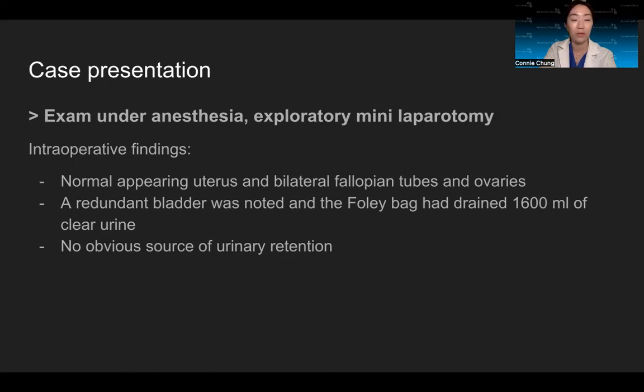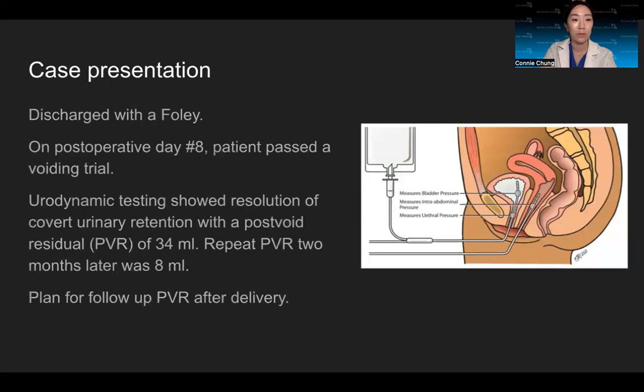Intraoperatively, there was no obvious source of urinary retention, so the patient was discharged home with a leg bag. She followed up on post-op day 8 and passed a voiding trial. She also followed up with urogyne and underwent urodynamic testing, which showed resolution of her urinary retention, with a PVR of 34 cc's. She came back two months later and her repeat PVR was 8 cc's.